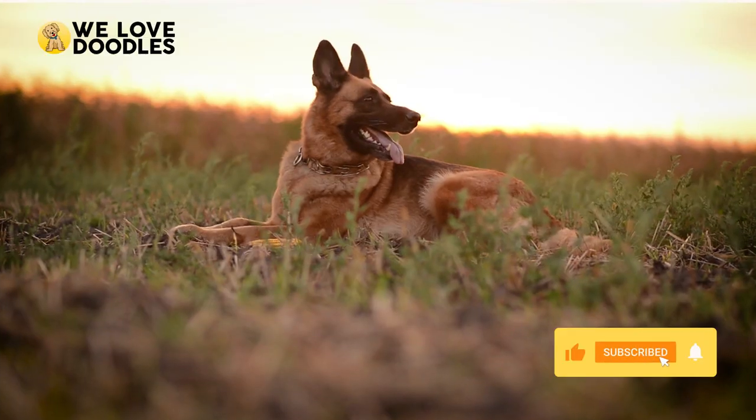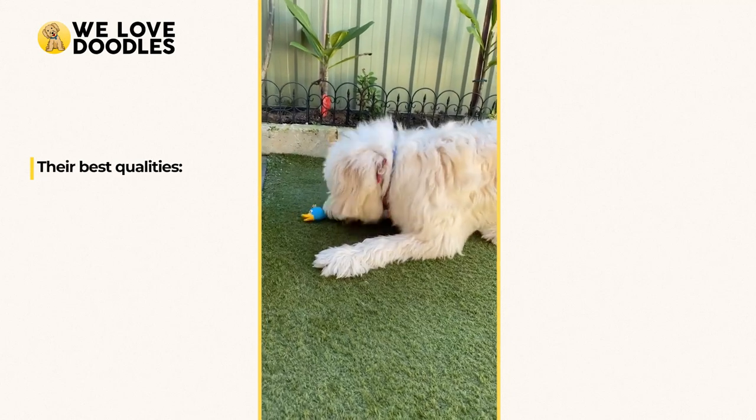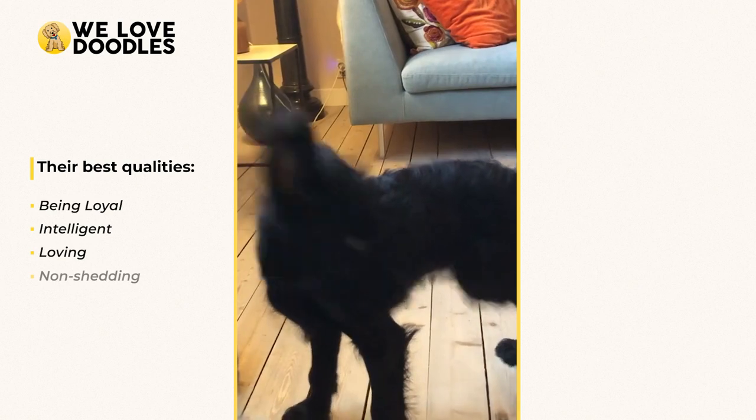The Poodle and German Shepherd couldn't be more different, but combined they help to bring out each of their best qualities, such as being loyal, intelligent, loving, and non-shedding.